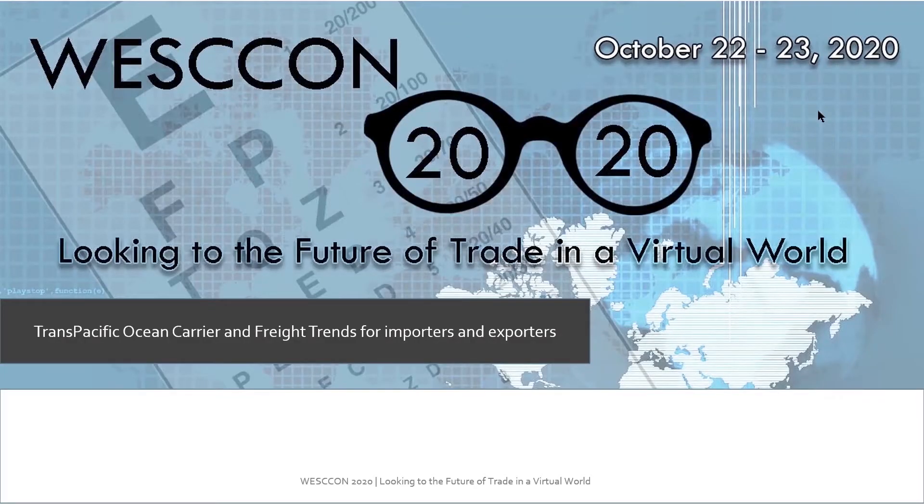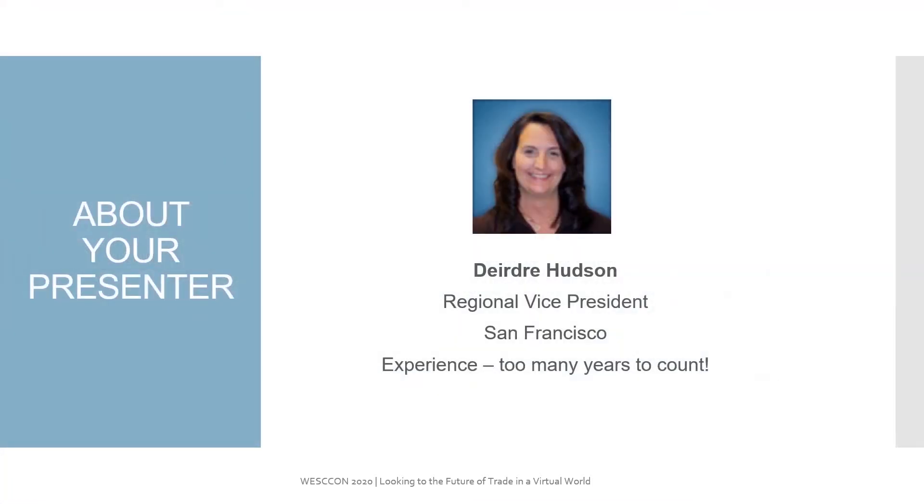Hello, Wescon 2020. Welcome to the virtual world. We are here today to talk about the three C's of insurance. My name is Deidre Hudson, and I'm with Avalon Risk Management in the San Francisco branch.